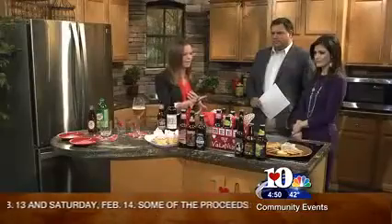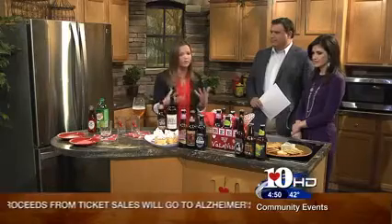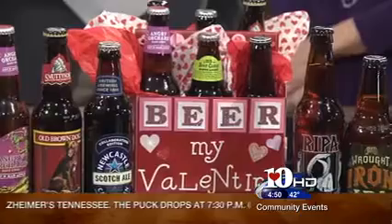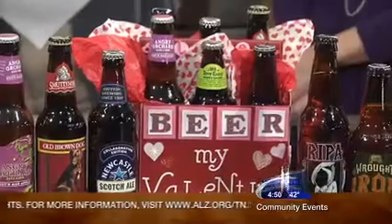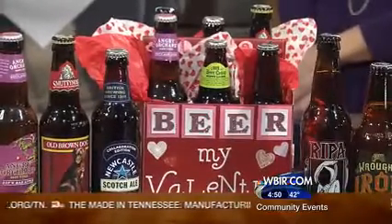I did a Beer My Valentine. All you have to do is go to your local grocery store or liquor store and pick up some beers and give it as a gift. I chose six different beers that can actually pair with food if you're going to do a nice romantic dinner. All of these can be paired pretty easily with different items.